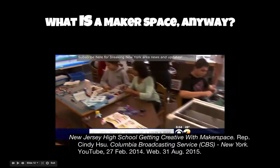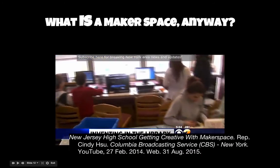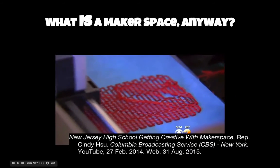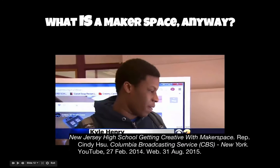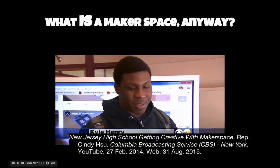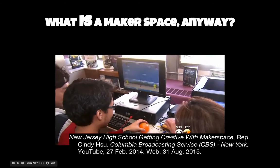Welcome to the library at New Milford High School, where there's a lot more than books. This is the brand new makerspace, and we do mean make. Kyle Henry is using a 3D printer to make a phone case. He designed it on the computer, then printed it out. He made this black one the other day — you could change your color: blue, black, white, red, green — and it basically comes out as a phone case in an hour or two.